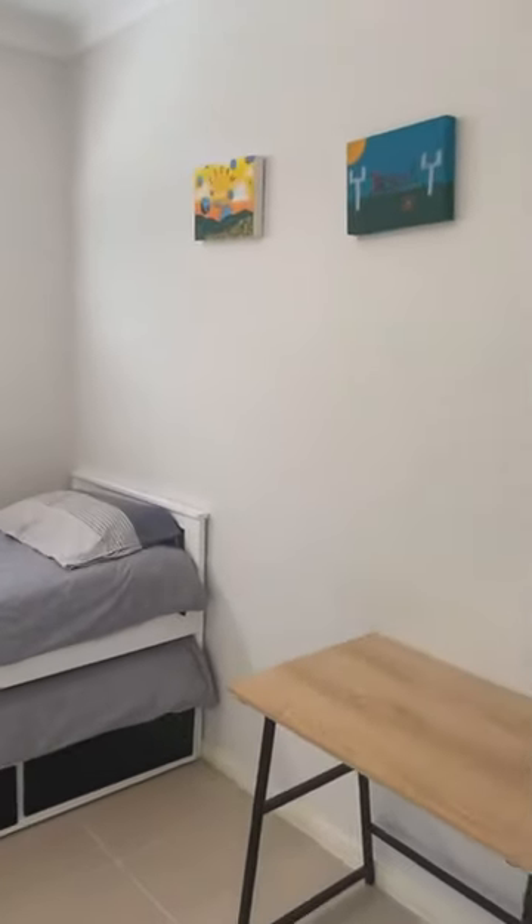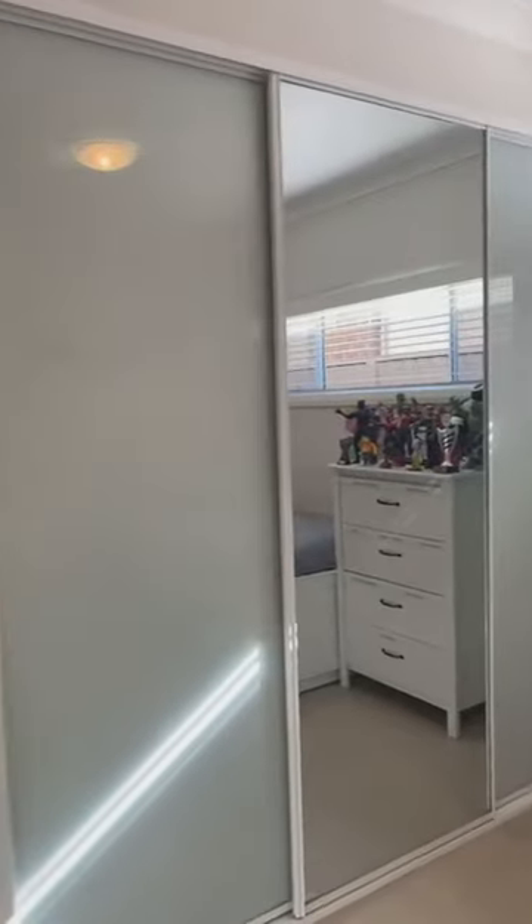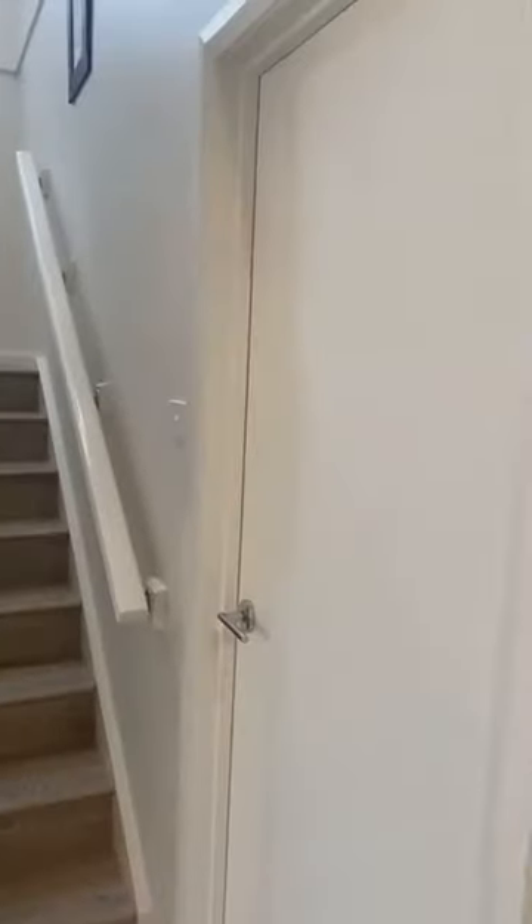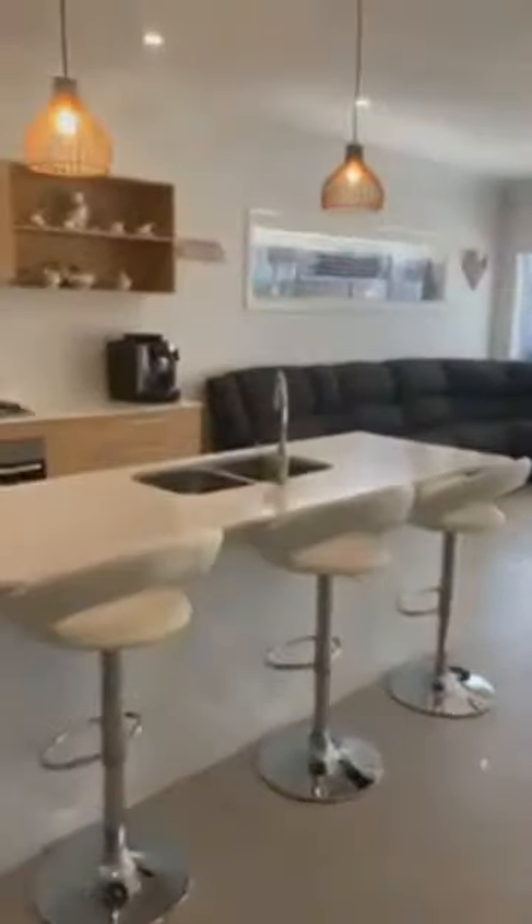Bedroom two is all equipped to be a media room as well — behind that wardrobe you've got the points for it to be a media room, so you can convert that. There's internal access to the garage, wooden stairs to go up, tiled area otherwise throughout. Take a look at this.